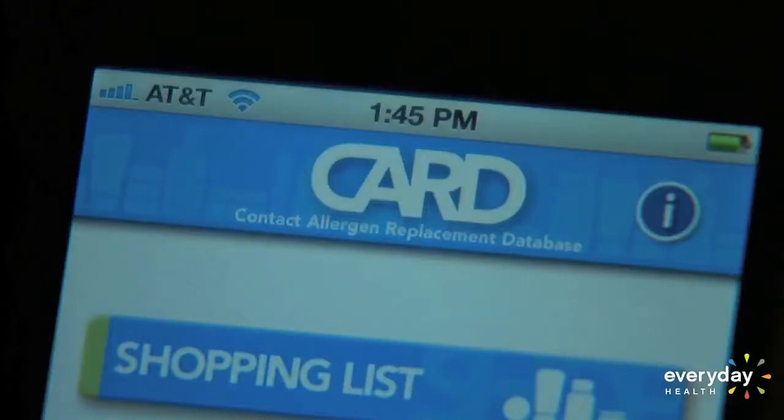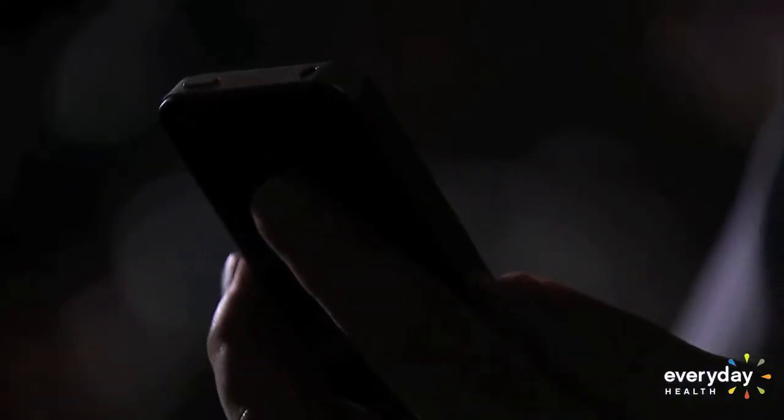But CARD does the thinking for you. CARD, says Dr. James Yannis, is short for Contact Allergen Replacement Database. It's an app you can use on your computer or smartphone that's custom designed for each user. It's basically a shopping list of skin care products that you can use based upon what your dermatologist has said you're allergic to — products that are safe.